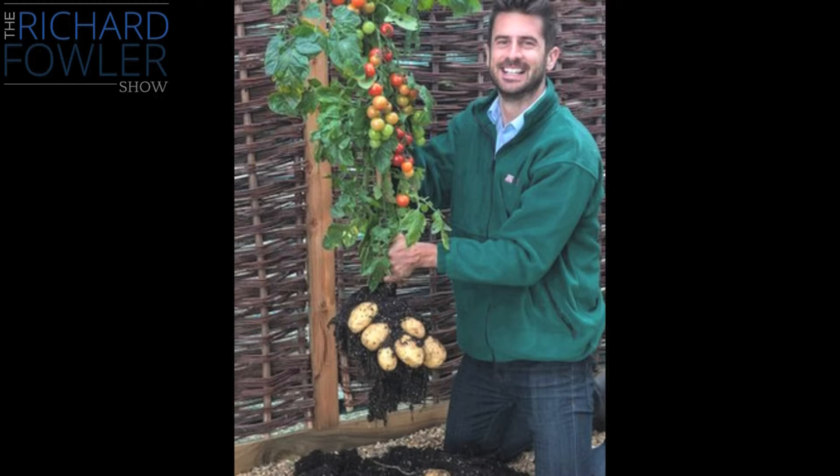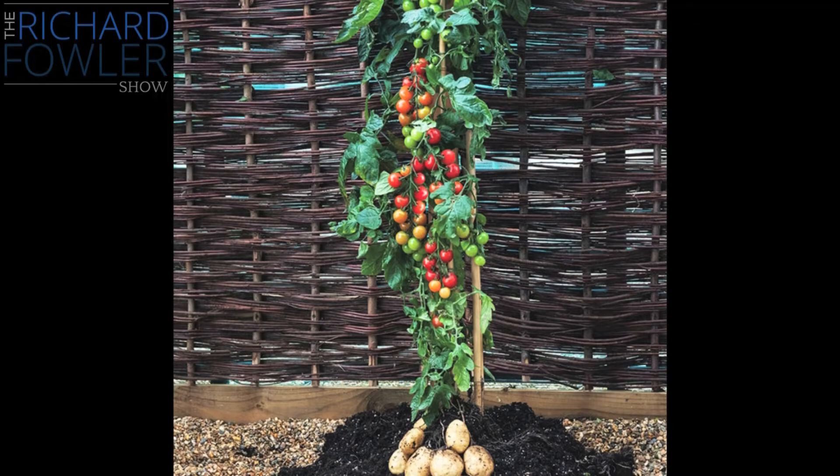In the United Kingdom, you can go out and buy this plant. You plant it, and the leaves on top grow, the vines grow out wonderful cherry tomatoes, and the roots grow out beautiful, tasty potatoes. You can cook them together if you'd like. It's taken them ten years to make this ready for prime time, but now it is ready and you can buy it — it's out there and it's a great way to conserve space.